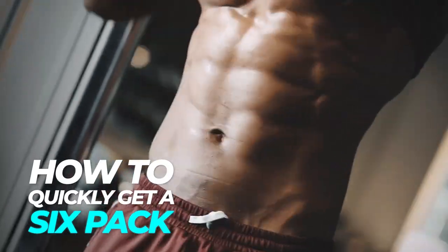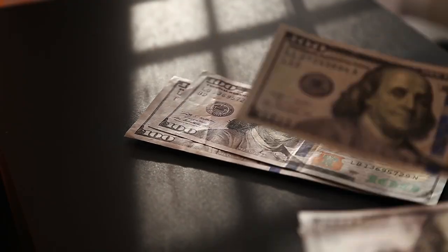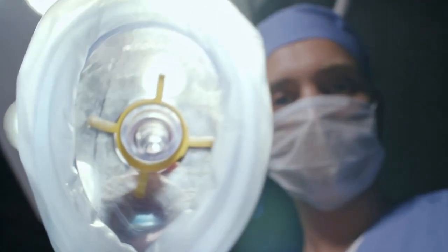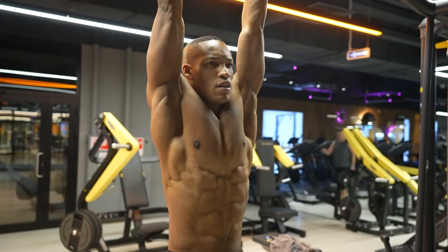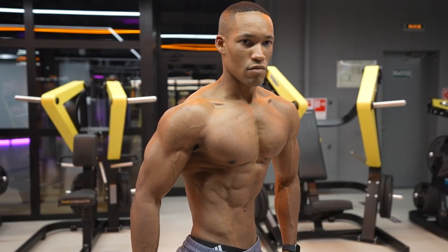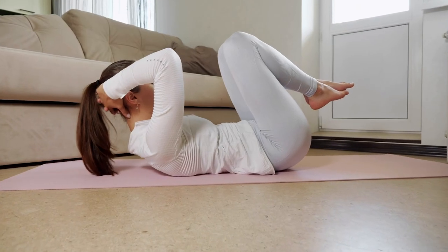How to quickly get a six pack? The quickest fix is a medical procedure called liposuction, at the cost of $3,500 with many health implications — over 400,000 procedures are performed in the US alone. The next option, and in my opinion the best option, requires consistency, hard work, and dedication. Watch this video till the end and it will give you everything you need to successfully achieve your fat loss goal.